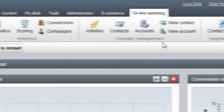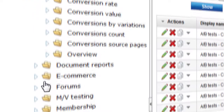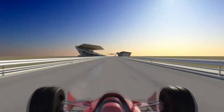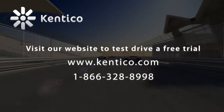With a fully integrated set of online marketing tools, Kentico EMS can improve your online marketing efforts, which allows you to focus on what's important — making your business successful. Test drive Kentico EMS today to get a complete appreciation of all its powerful features and capabilities.